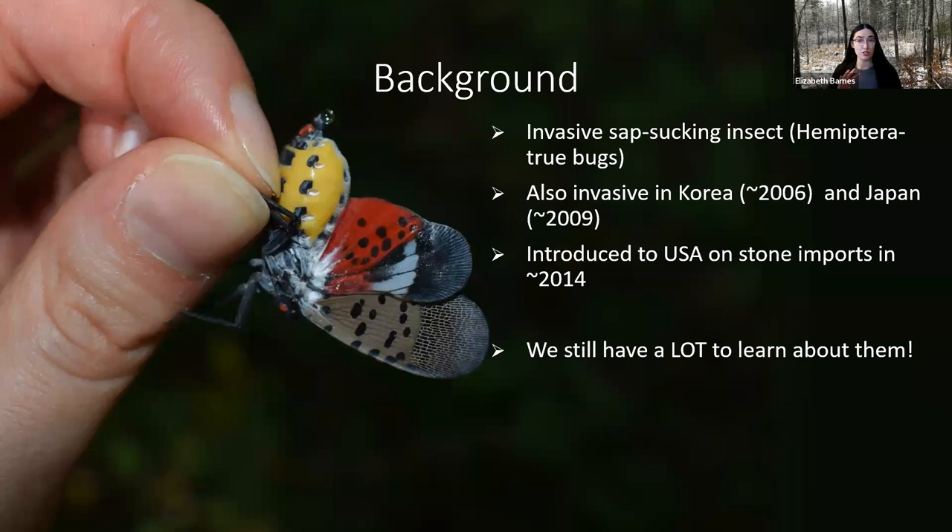They have been introduced a few times around the world in different countries, including Korea and Japan. They were first introduced into the United States in around 2014. For the first couple of years, we thought maybe they're not going to be too bad here. But then there was a big spike in population size, and since then they have been spreading across the Northeast and even into the Midwest. There's still a lot we need to learn about them — invasive species sometimes behave differently in their introduced range, so I recommend going back to find the latest recommendations.